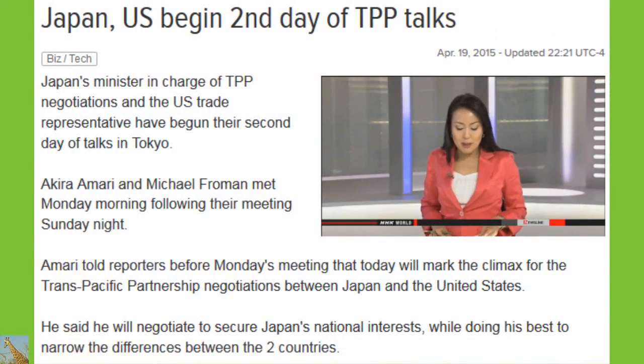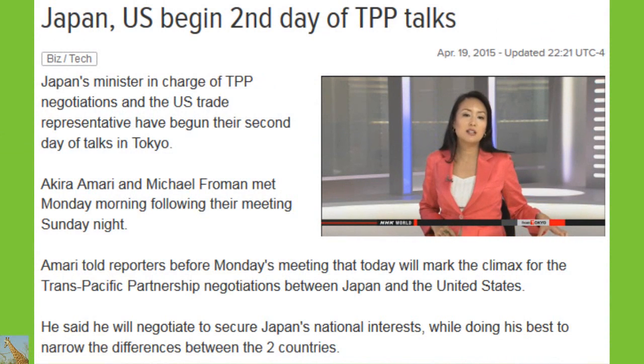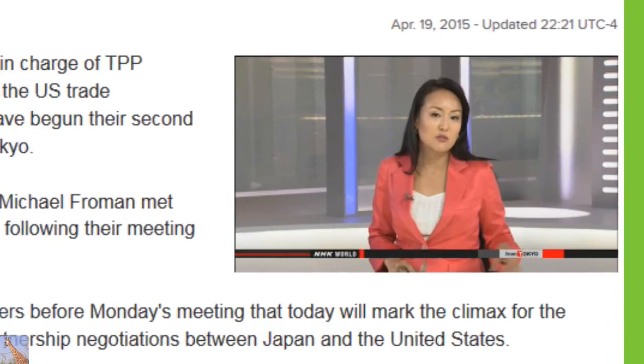Trade negotiators from Japan and the United States are meeting face to face, trying to work out their differences. They're the two biggest economies out of a dozen negotiating the Trans-Pacific Partnership free trade deal. These TPP talks have been going on for years. What kind of progress can we expect this time?